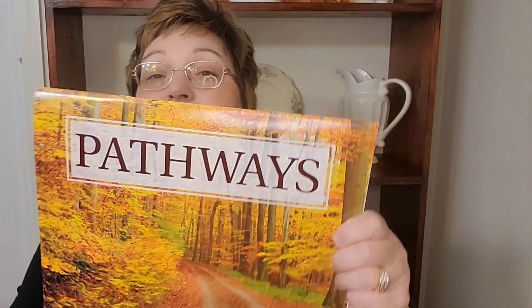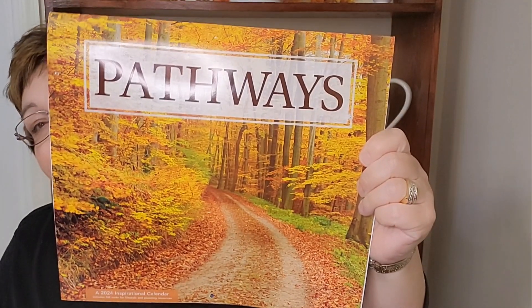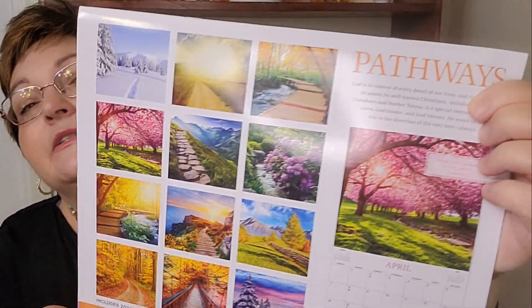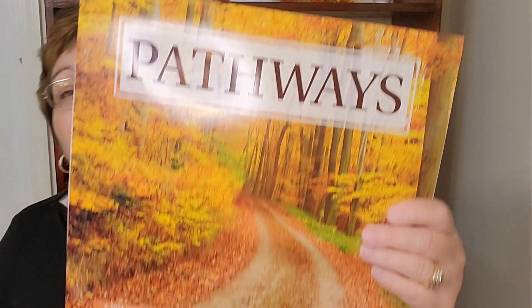Also a neat small gift if you don't have a lot of money is to get a calendar — they have a wide selection of calendars at the Dollar Tree. This one has different pathways: spring, fall, snow — but they have animals, cars, sayings, quotes, and Bible verses. That's a nice little gift to get for someone.